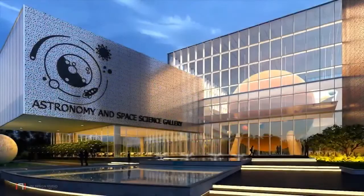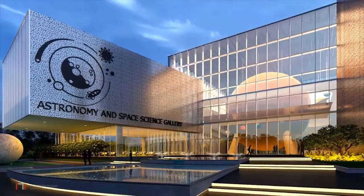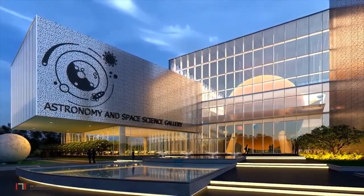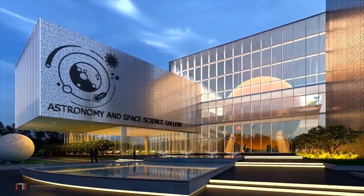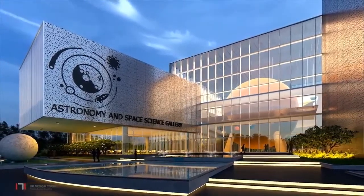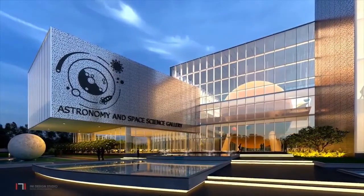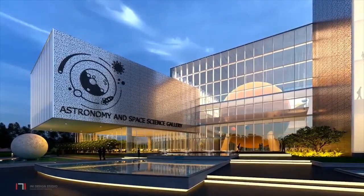In conclusion, the design for the Astronomy and Space Science Gallery promises a wonderful journey of learning, discovery and enjoyment through amazing exhibits, as one navigates through the architecture of the galleries.